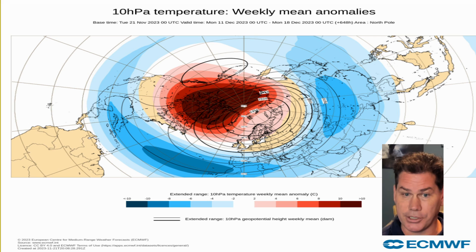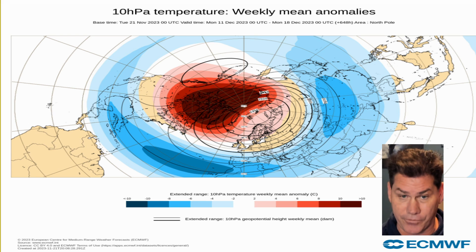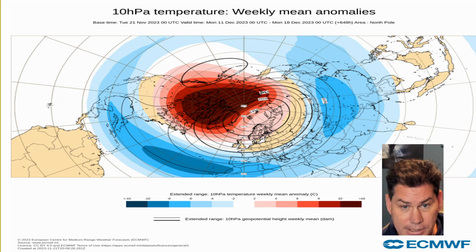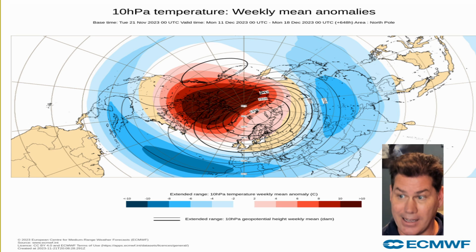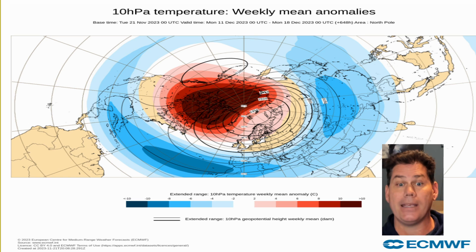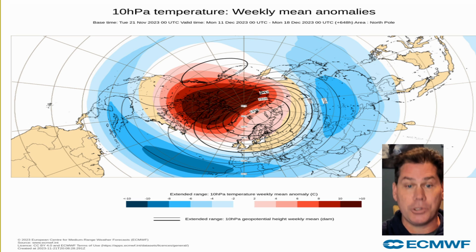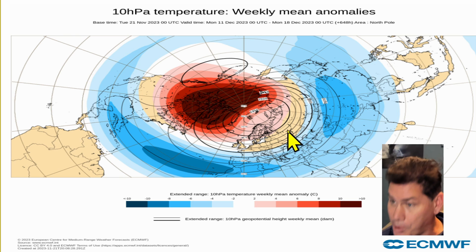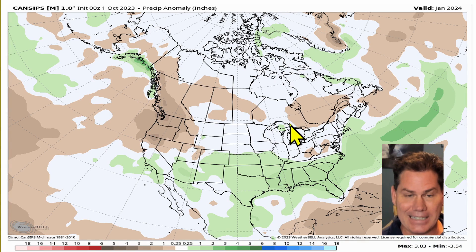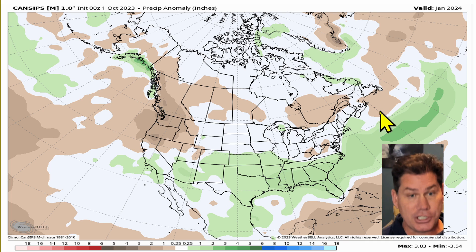If we're talking cold fronts, there are different types: cold fronts, Canadian fronts, polar fronts, Arctic fronts, and then Siberian fronts. Listed from mildest to coldest: cold, Canadian, polar, Arctic, and then Siberian. If this came to fruition, this would be a Siberian-type cold front — obviously the coldest of the season. If this does come to fruition, the middle of January time frame could be pretty cold for the lower 48, and it would also align with some of these precipitation anomalies.